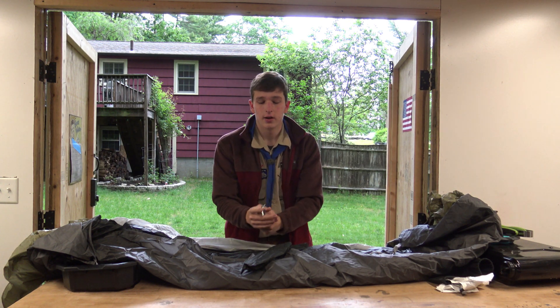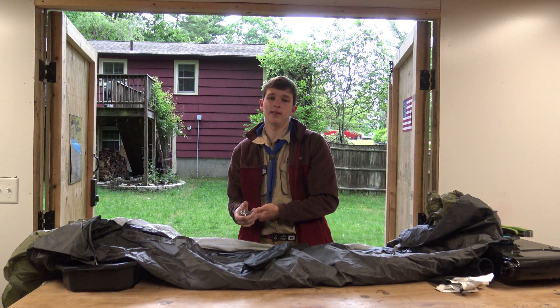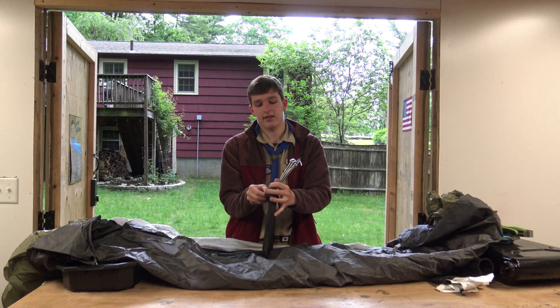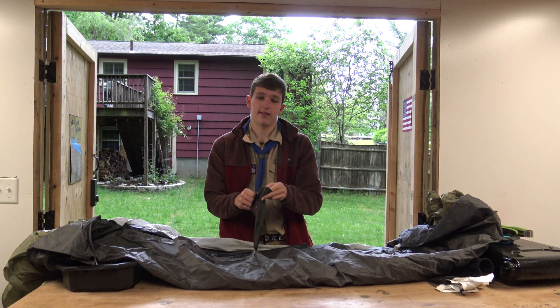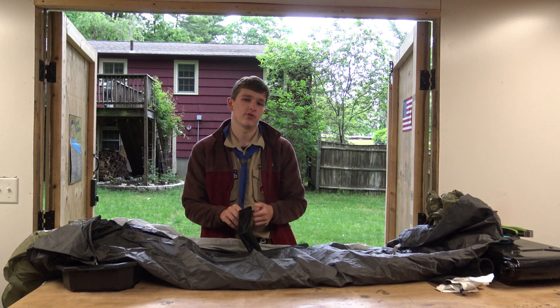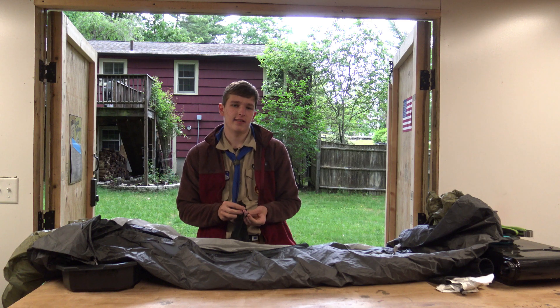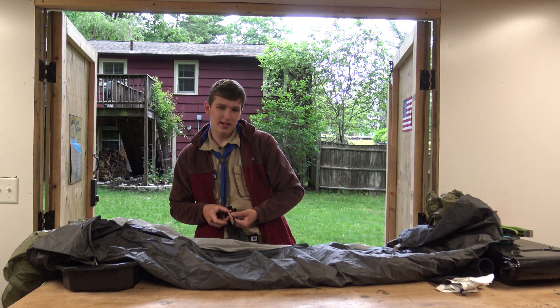If you lose them, don't feel ashamed. The troop has enough money that we can buy more tent stakes, and we will. The worst thing is when you get up to a campout and it starts to rain, but you don't have enough tent stakes and you can't put your tent up. So just tell us — we'll replace it. That's why you guys do wreath sales. That's where your money goes.